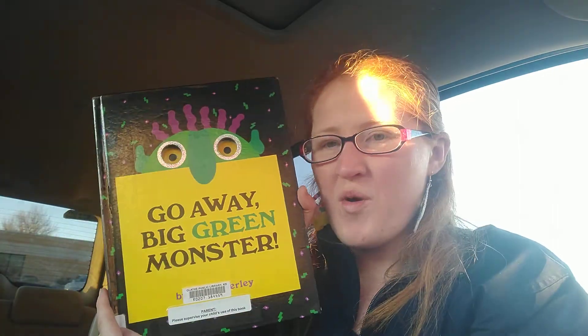Hi friends, it's Miss Caitlin and today we're going to read a story called Go Away Big Green Monster by Ed Emberly.